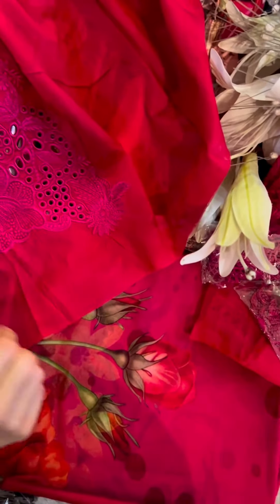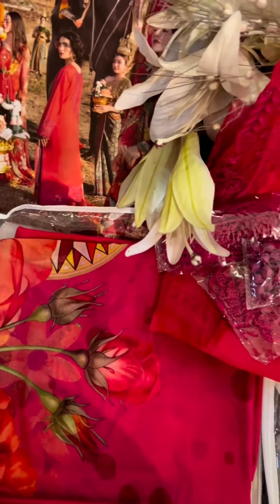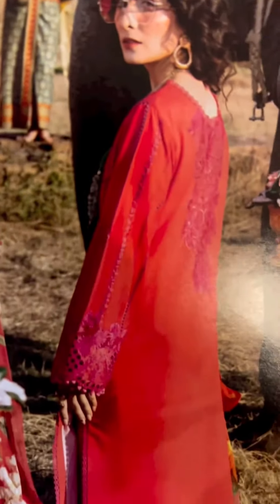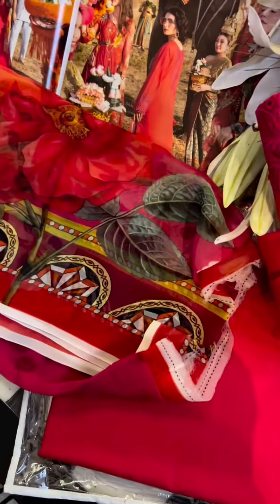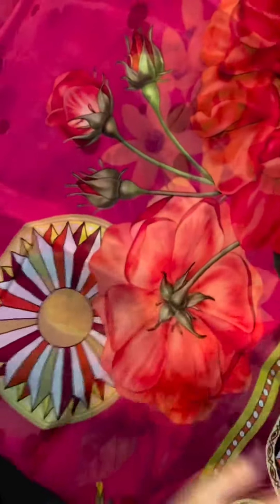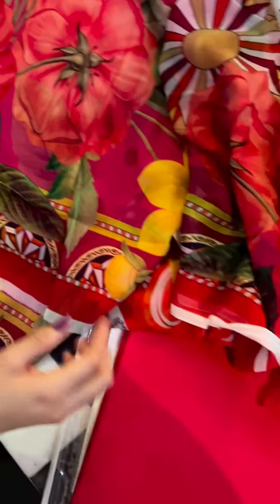Check out the beautiful design. This is by far the prettiest chiffon — the vibrancy, the color combinations, the designing — everything. I'm sure you're going to love it very much.